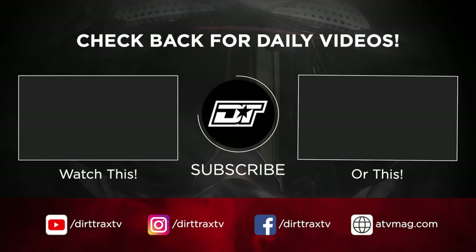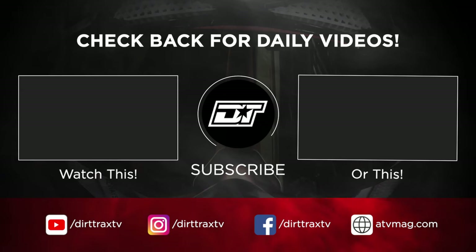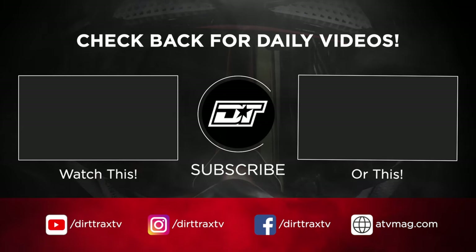You're right. See you next time. Bye-bye.